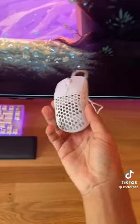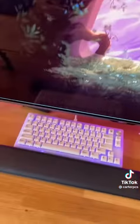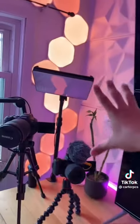I swap out peripherals pretty often, but right now I'm using the Puantage Ultra Custom Symmetrical and the Portico 75. I think this wrist rest is from a random RG keyboard, but I like it, so it stays there. And then over here is where I make videos.